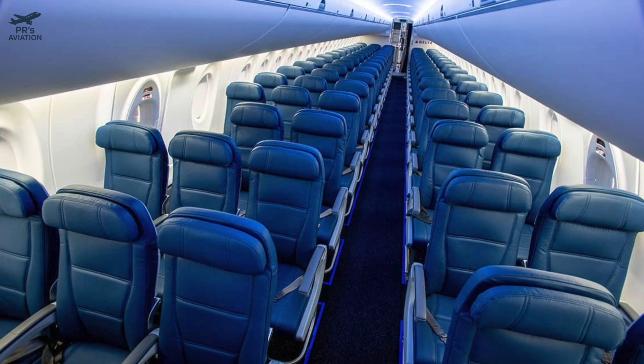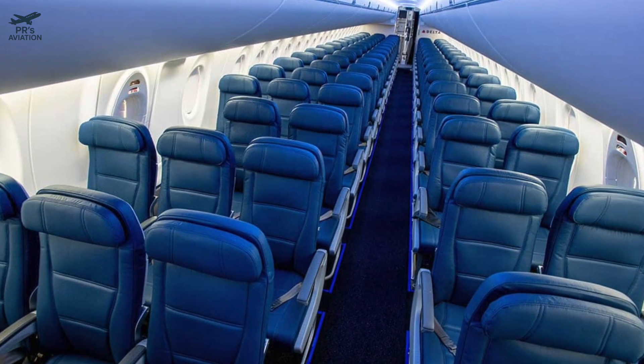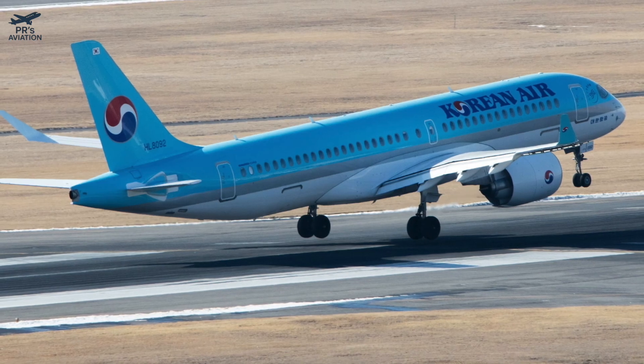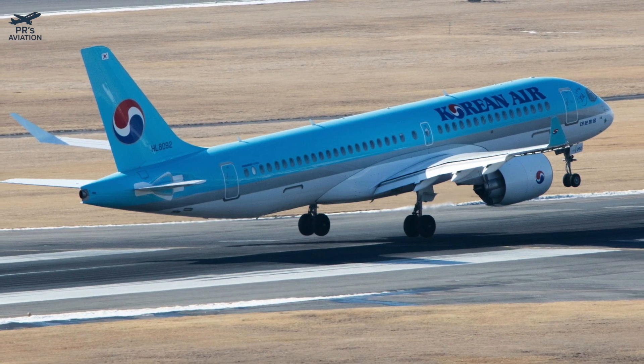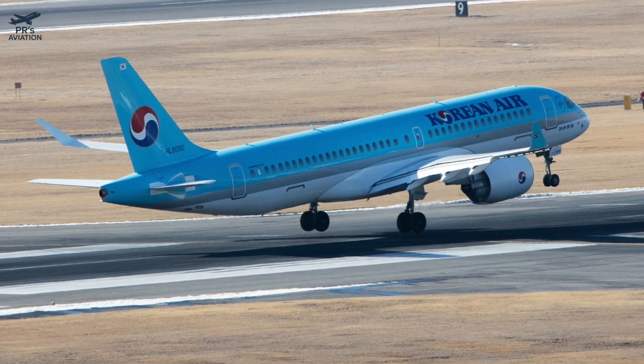The A220-500 could be a true game changer, not just for Airbus, but for the entire narrow-body market. So what do you think? Should Airbus launch the Dash 500 variant, or will it risk too much overlap with the A320neo? Let us know in the comments section below.